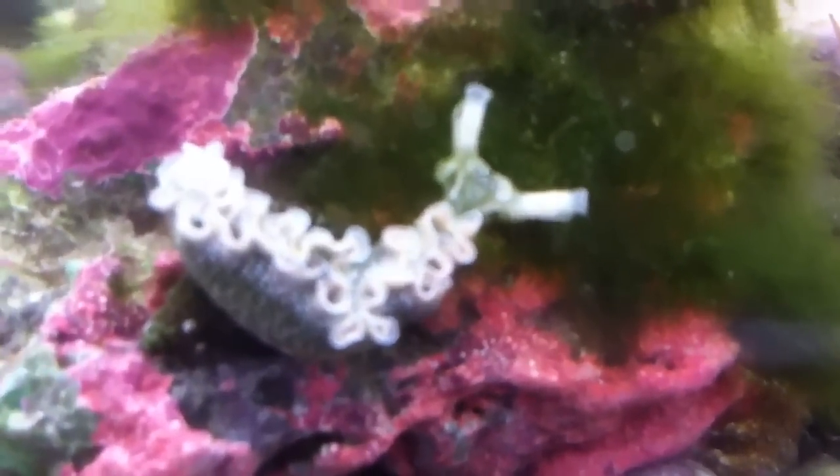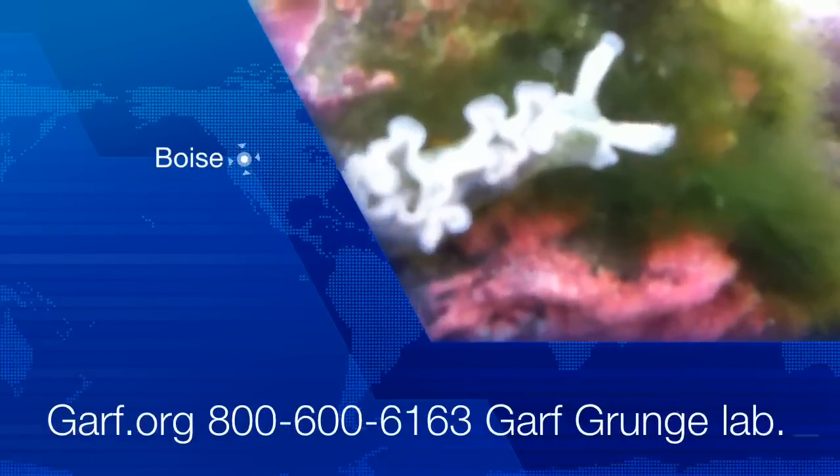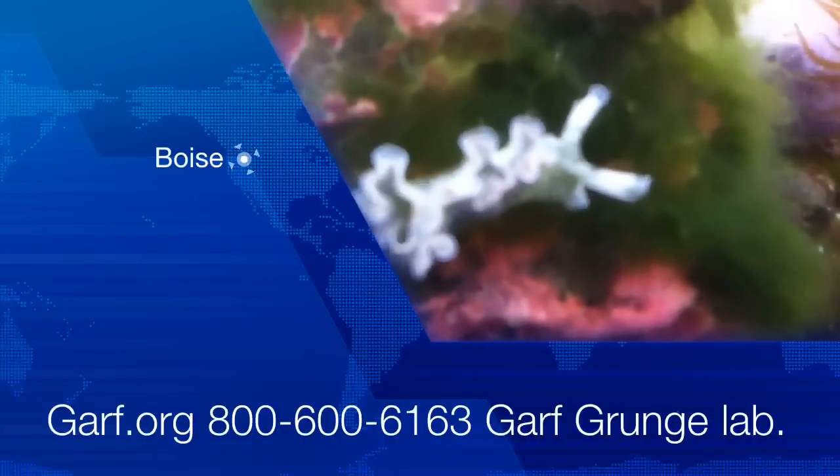This lettuce nudibranch from Haiti really seems to like that green algae — I'm sure they'll clean it up too. The hermits have been doing a great job this morning. I'm going to send for some more of this algae rock if I can get him to send us some.